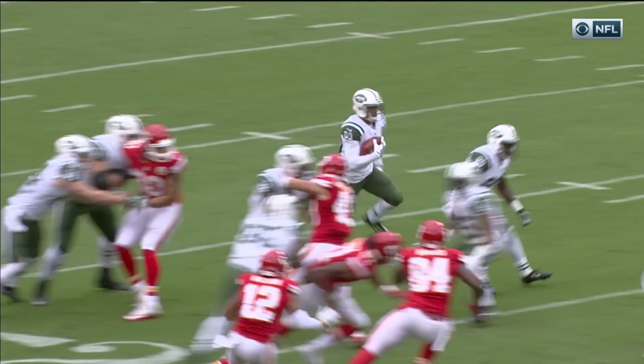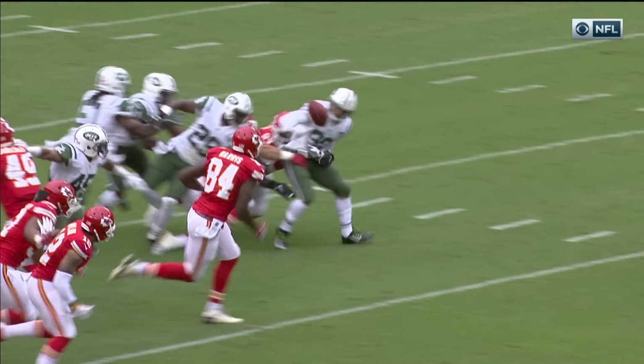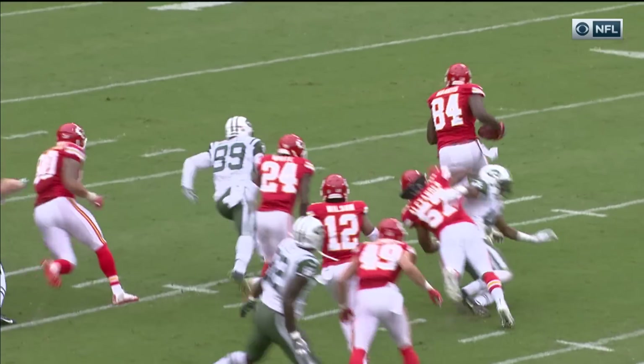Here on the kick return, you're going to see Jalen Marshall — the ball popping straight up into the air — into the arms of Demetrius Harris.